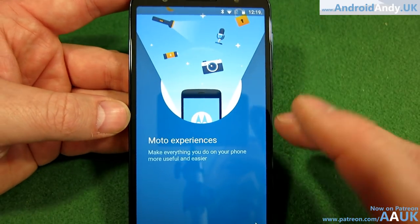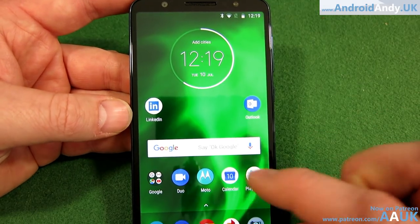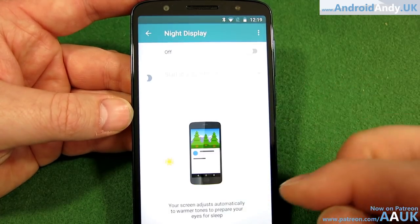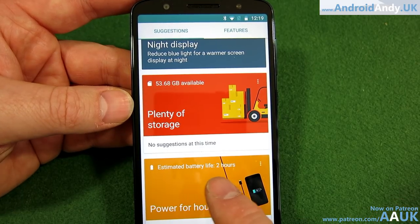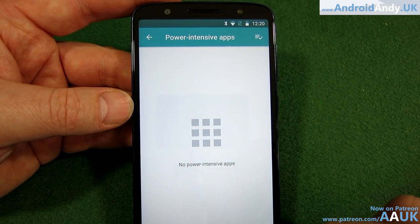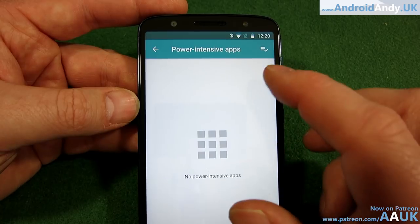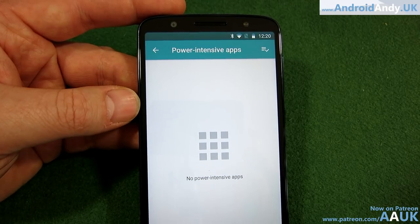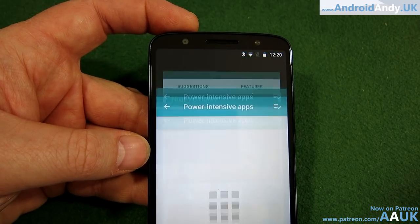There's Moto Experiences — Moto Suggestions. Let me go into it: Night Display reduces blue light at night. Plenty of storage, no suggestions at this time. Estimated battery life is two hours — but I did plug it in briefly while it was doing lots of updates, which uses more power than normal. So even though we've got about half a battery showing two hours remaining, once it learns a normal usage pattern I'm sure it'll be much better.